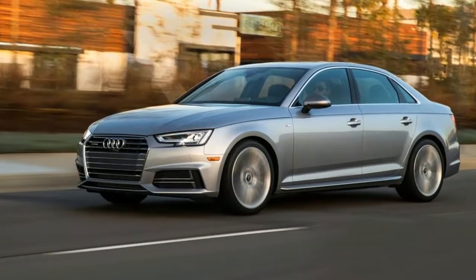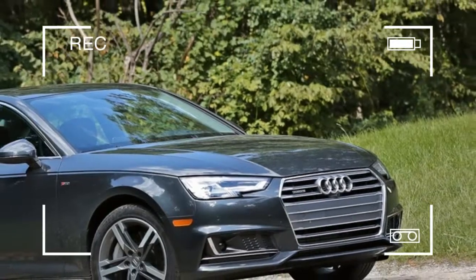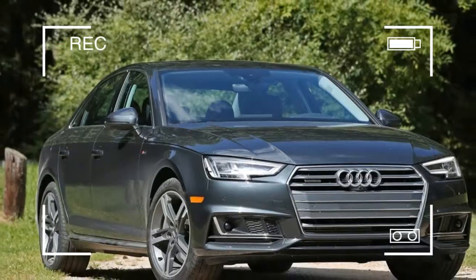The A4 embodies everything we love about Audi: strong performance, modern design, advanced technology, and sumptuous comfort.